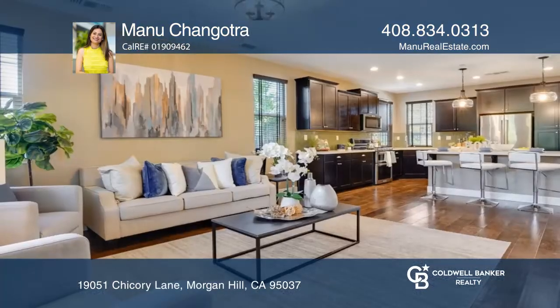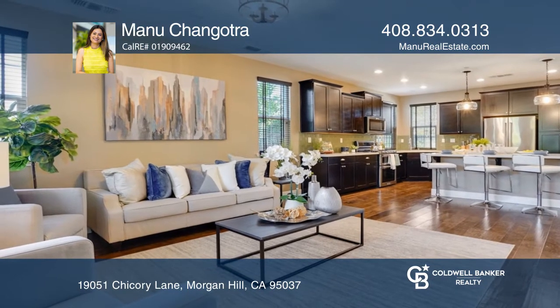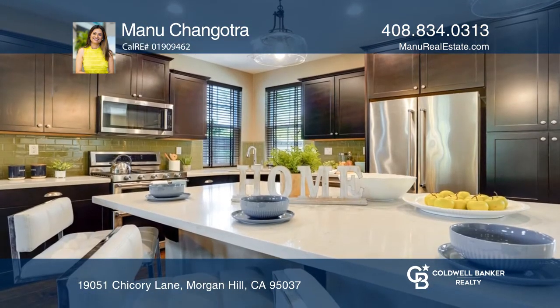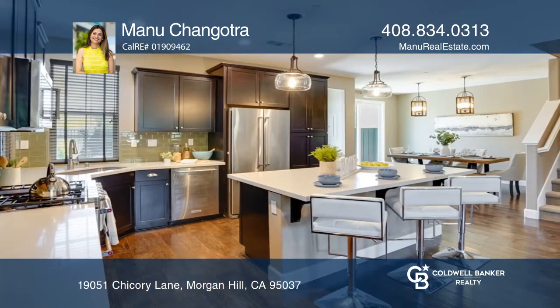Welcome to this stunning home on a corner lot in Morgan Hill's sought-after Stonebridge community. Enjoy an open floor plan with high ceilings, hardwood flooring, and an abundance of natural light.